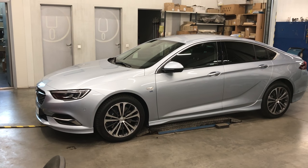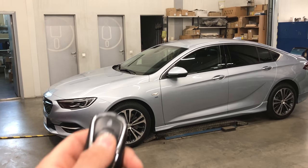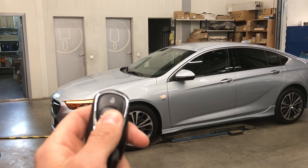It's a new Opel Insignia and we tried the 3x lock — one, two, three.